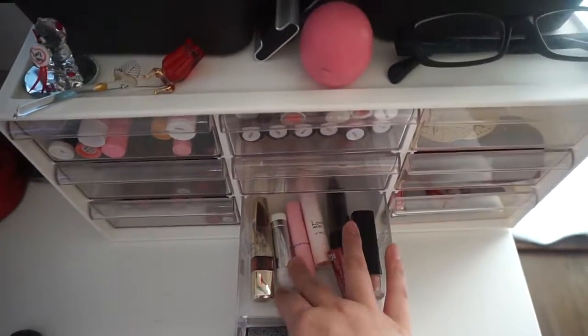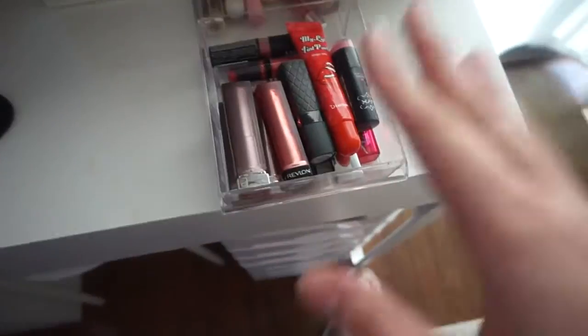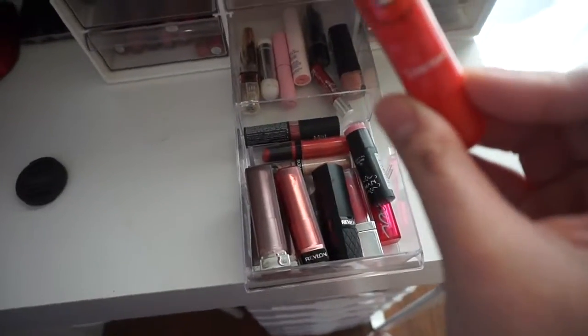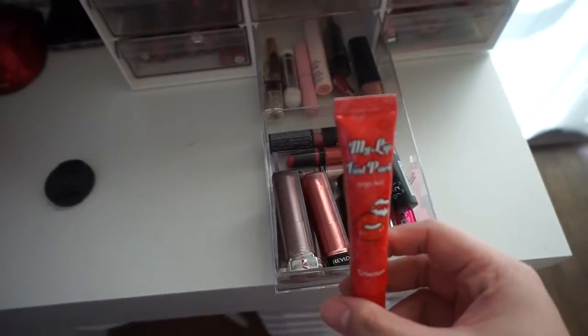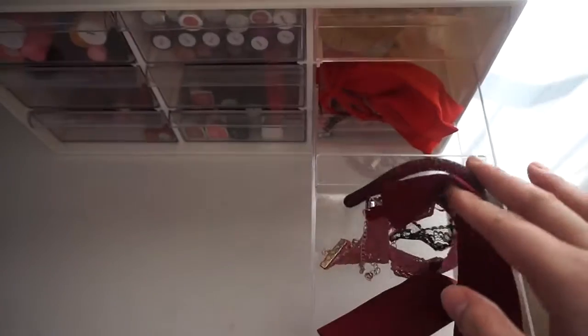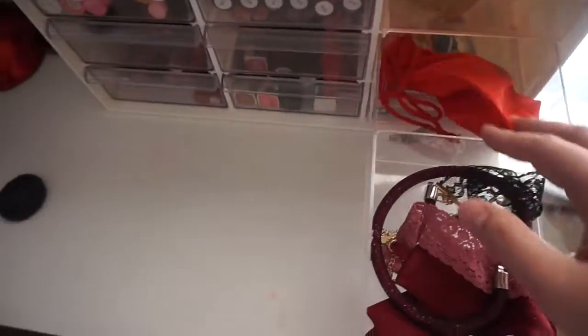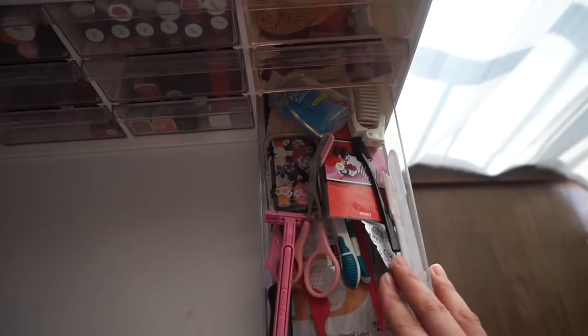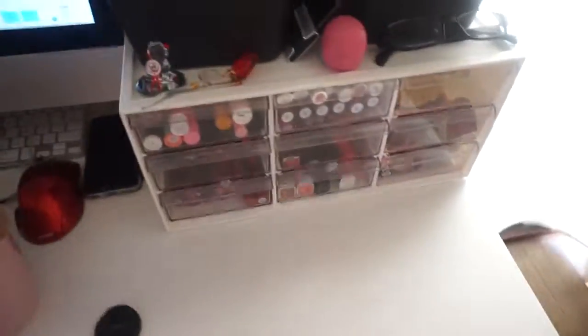This side over here I have some random lipstick from L'Oreal, Canmake, NYX, Revlon, BYS, and just random stuff. Over here I have random stuff — my earring stuff, my choker, my bracelet, some random eyelashes. This side has random stuff for my eyebrows, nail clipper, hand sanitizer, brush — just random stuff. I don't really use lip stick products that much.